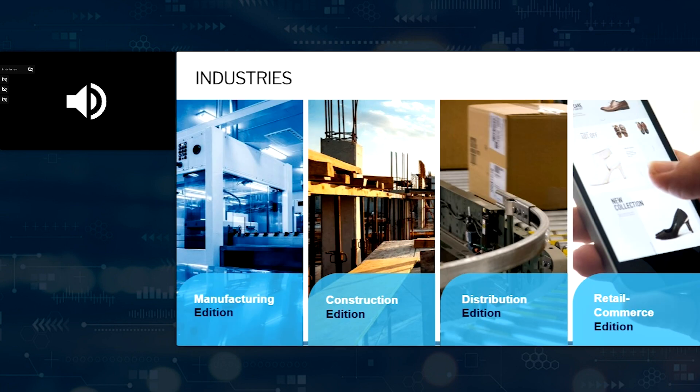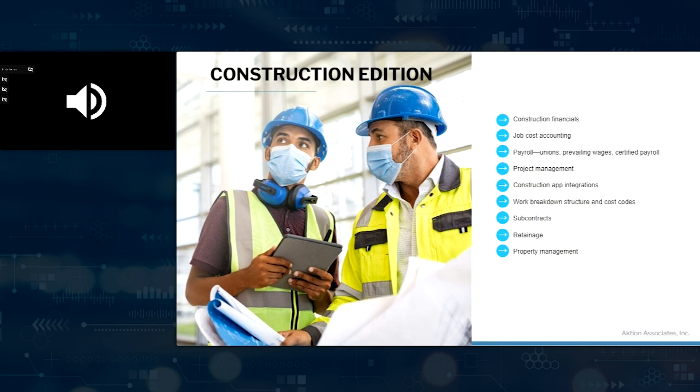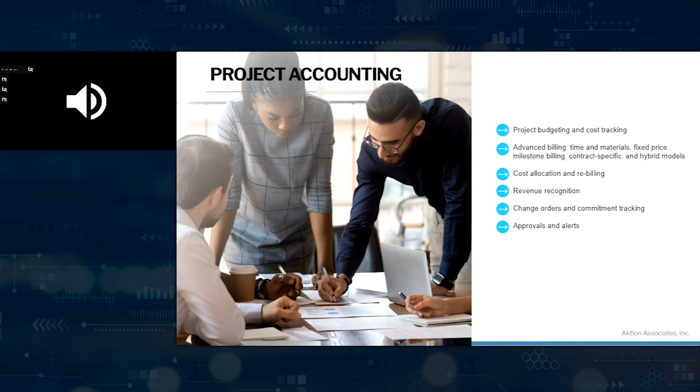Within the construction edition are things like construction financials, job cost accounting, and payroll — payroll is an option. Project management is another option, subcontract capability, retainage, and even property management. Within financials, you get a full suite of accounts receivable, accounts payable, and general ledger that comes standard. Optional items include intercompany accounting, fixed asset management, bank feeds, and AP document recognition — where you can bring in an AP document as a PDF and optically character recognize it to create an AP voucher. Within project accounting, budgeting and cost tracking, revenue recognition, change orders, commitments, and approvals are all built in.